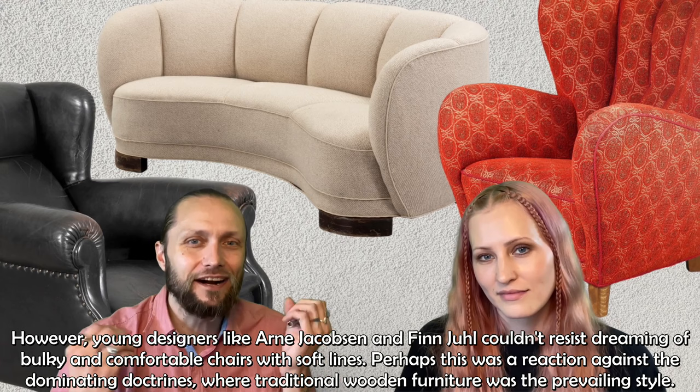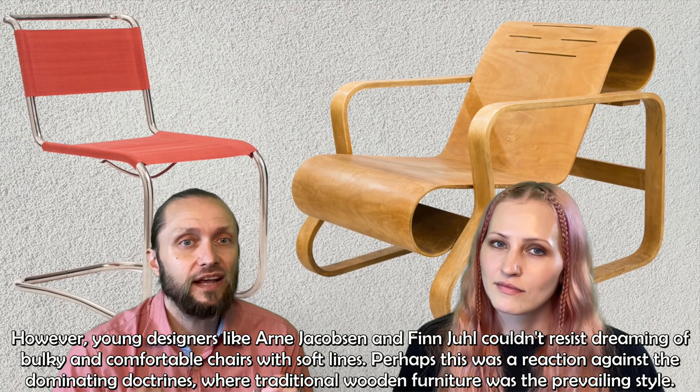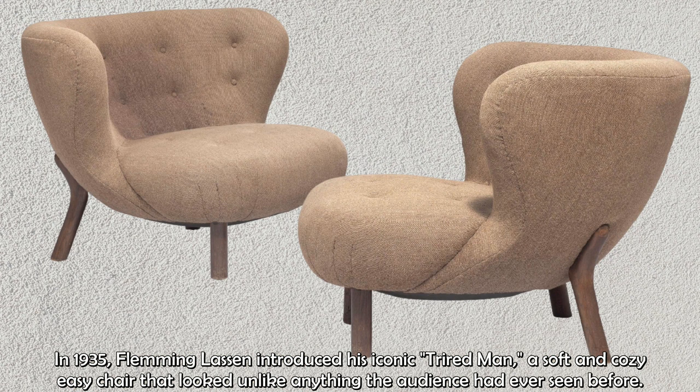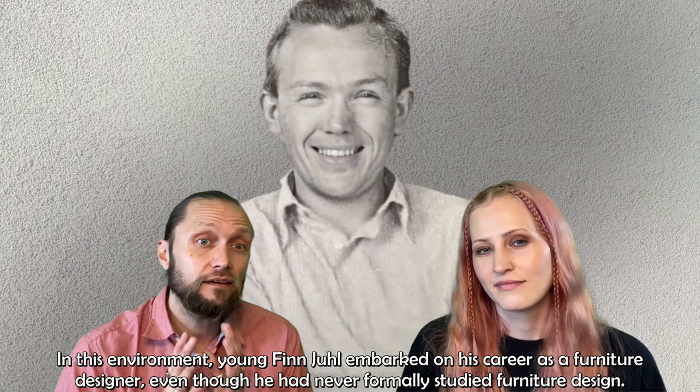Perhaps this was a reaction against the dominating doctrines where traditional wooden furniture was the prevailing style. In 1935, Fleming Lassen introduced his iconic Tired Man, a soft and cozy easy chair that looked unlike anything the audience had ever seen before. And in this environment, young Finn Juhl embarked on his career as a furniture designer, even though he had never actually studied furniture design.